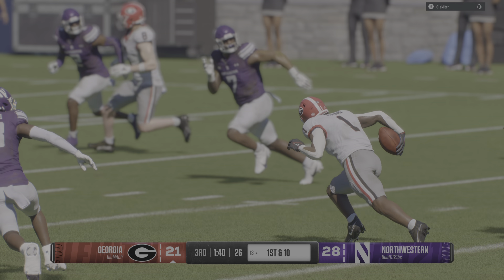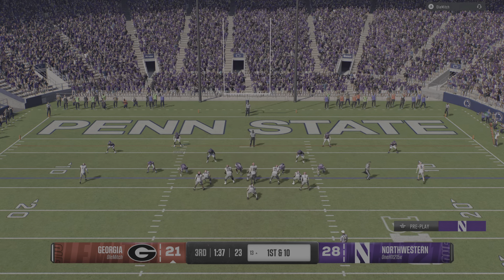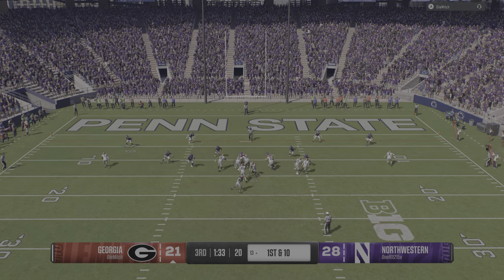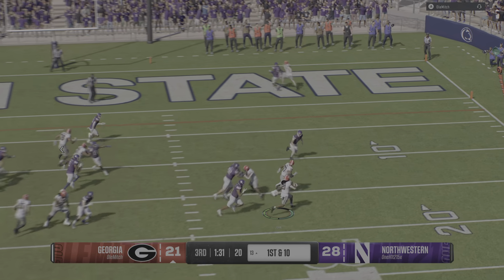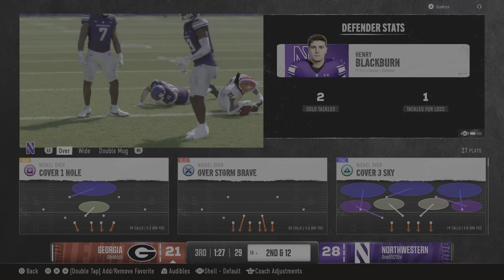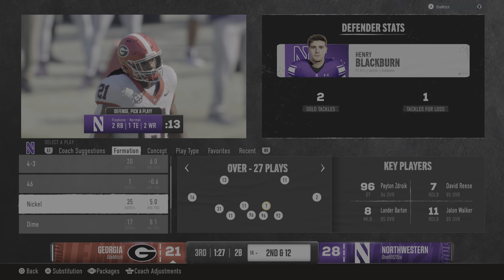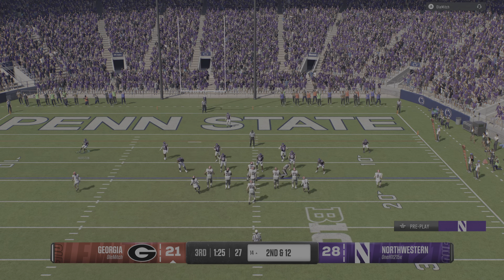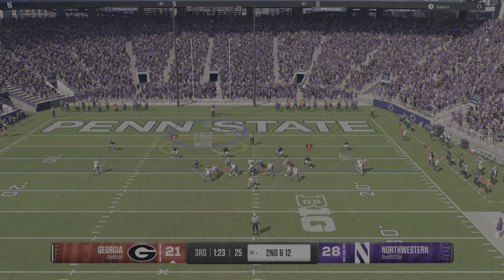First down — physicality wins football games. Being able to run the football and create balance, and right here he just chews up another first down. This guy is just an explosive play waiting to happen. His vision, his quickness, and he's got burst. If you give this guy just a crease, he's gonna hit it. Right now he's doing some damage on this defense.